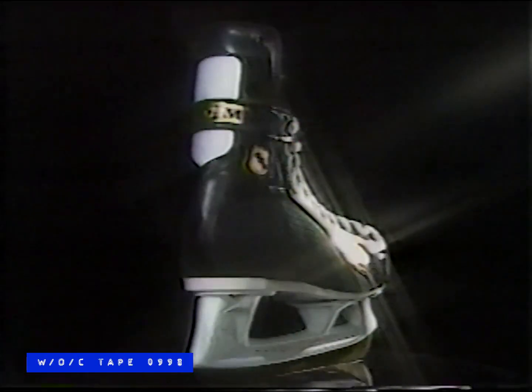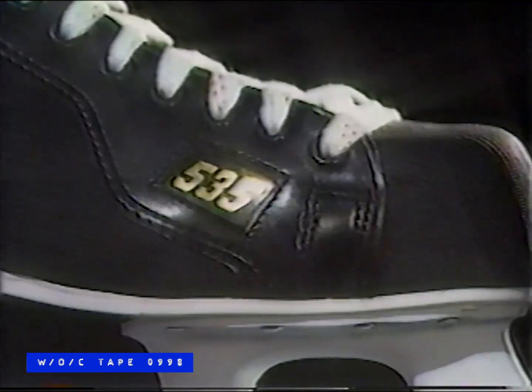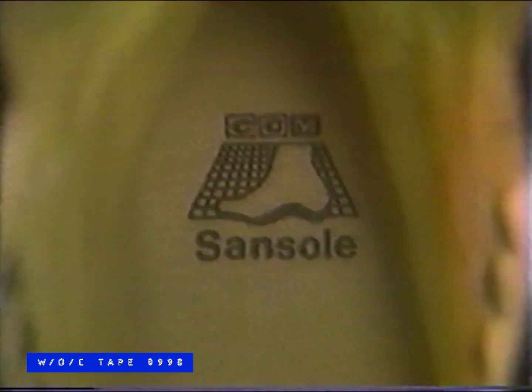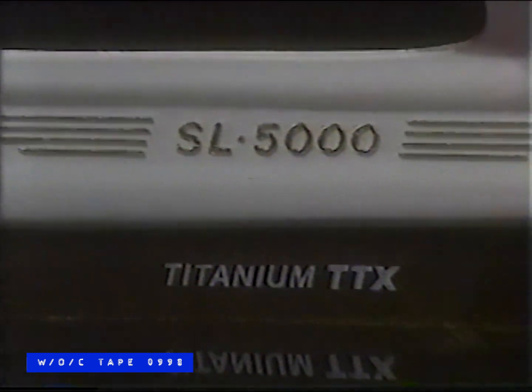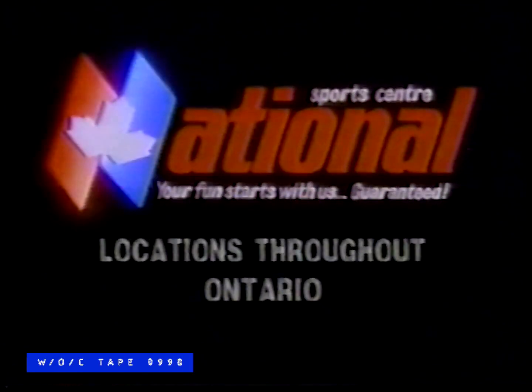The TAC 535 Skate — made by CCM, sold exclusively at National Sports Center. Like all CCM skates, the 535 is designed to perform. Cut-resistant nylon and full-grain leather construction maintain lasting protection. Leather lining and an air sand sole provide stability and comfort, while a titanium blade lets you turn on the power. Turn on your power with the CCM TAC 535 — sold only at National Sports Center, where your fun starts with us, guaranteed.